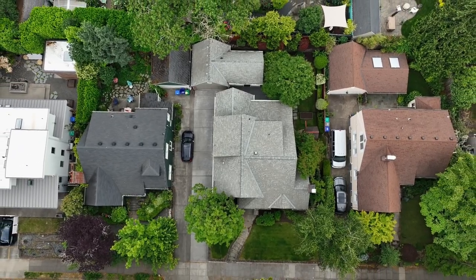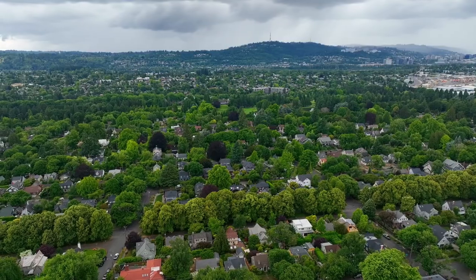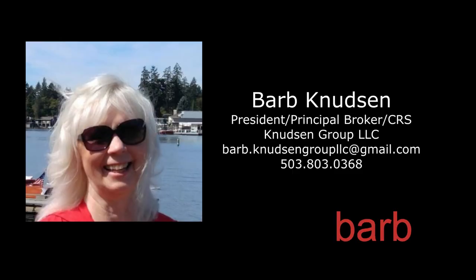An exceptional opportunity in coveted Eastmoreland — it's all here, ready for you to call home. For more information or to schedule your own personal tour, please contact Barb Knutson with the Knutson Group.